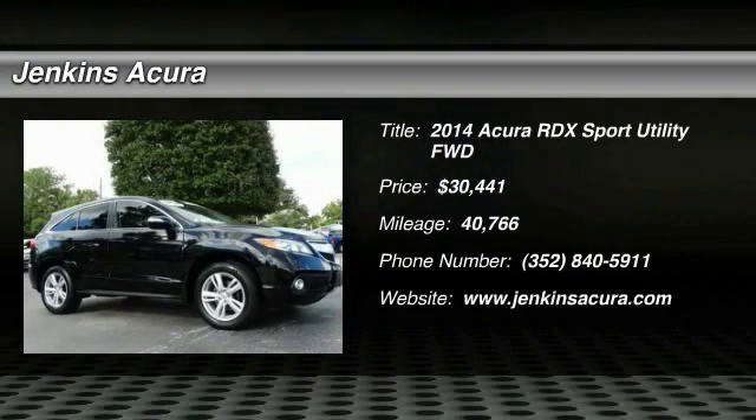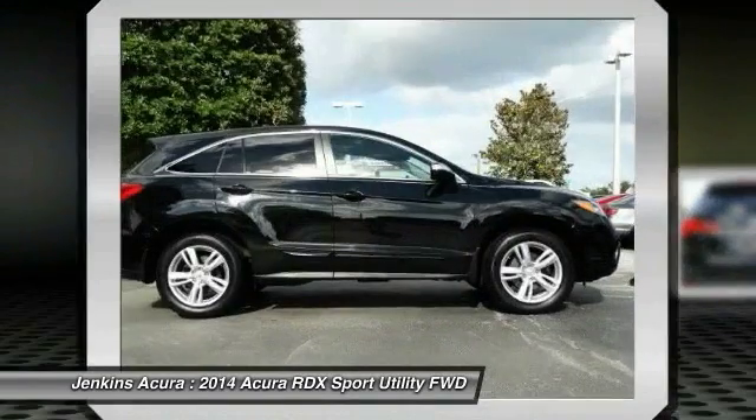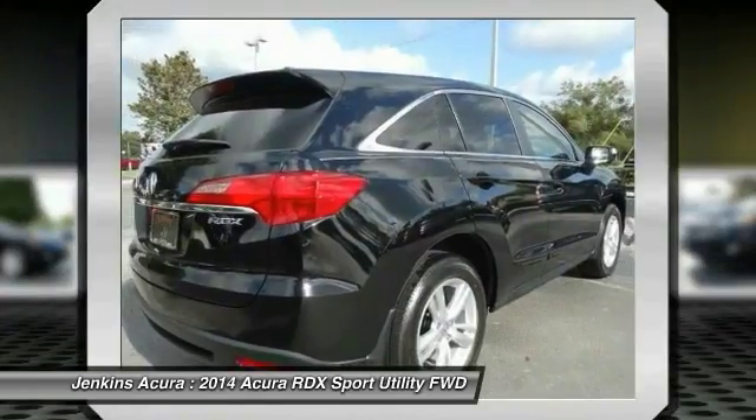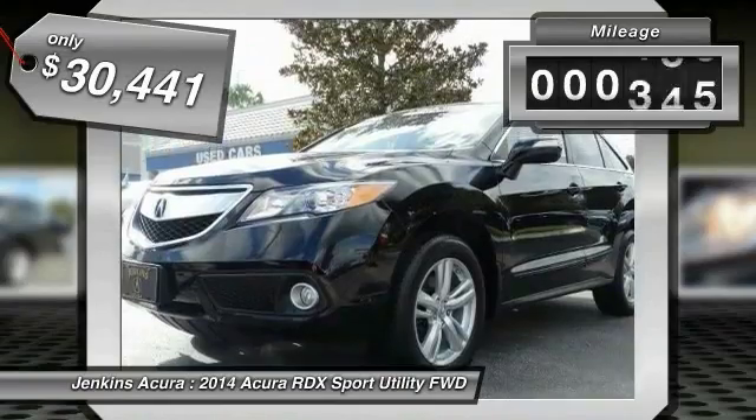The 2014 RDX. Viewed as Acura's answer to BMW's sporty X3, the RDX offers a stylish interior, plenty of sport, and a nice amount of utility, and is priced below $35,000.